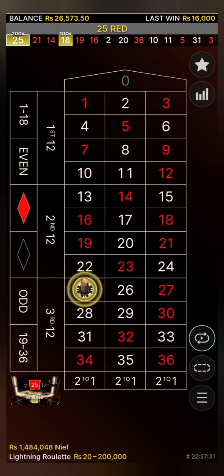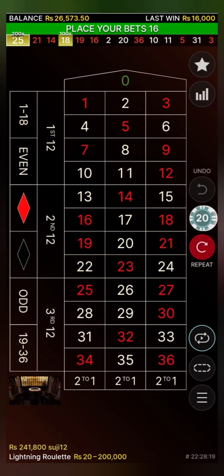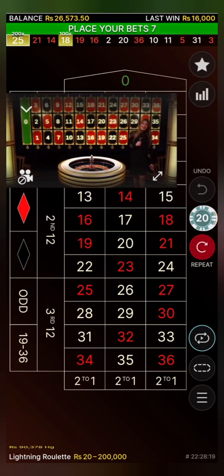The highest lightning multiplier from these lightning numbers — 25 red with 200x! 520 winners, lucky winners on the multiplier. 870 winners in total. Amazing! 200x!